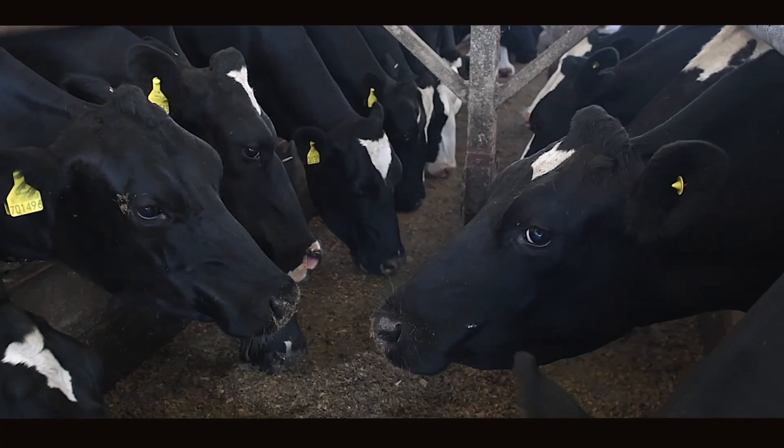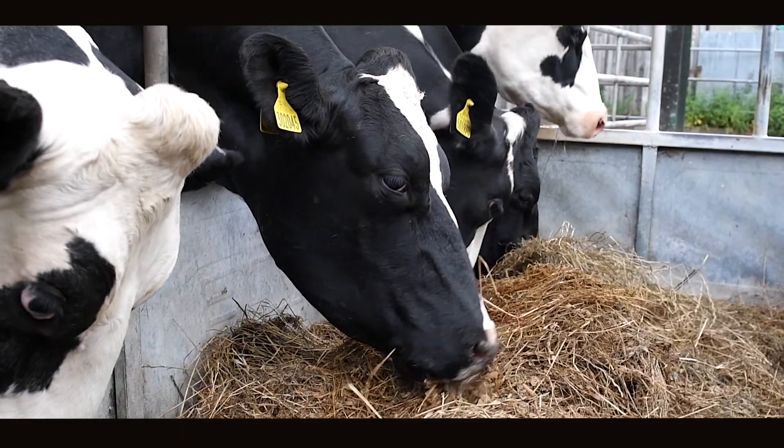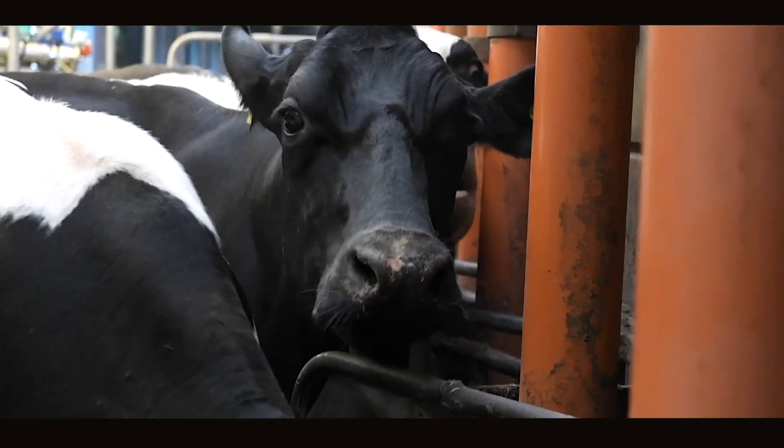Our cows are currently strip grazed and receive 10 kilograms of maize as a buffer feed along with round bale silage. This gives us 18 litres of milk and they are fed to yield using Optima 16 nuts in the milking parlour.